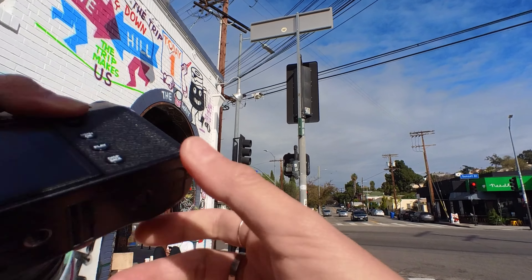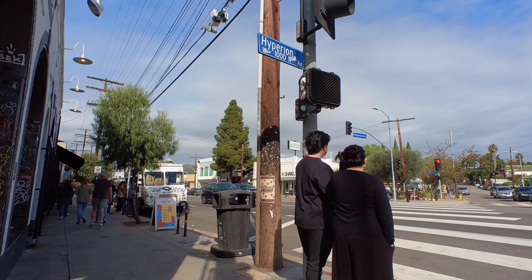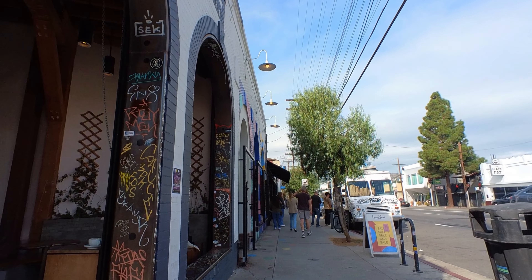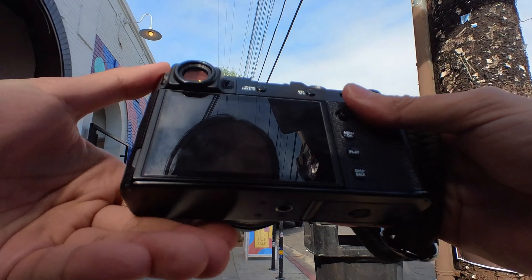For now, we're back to Los Angeles street photography. La Colombe in Silver Lake has this beautifully arched corner, and that's probably one of my favorite things to photograph there.